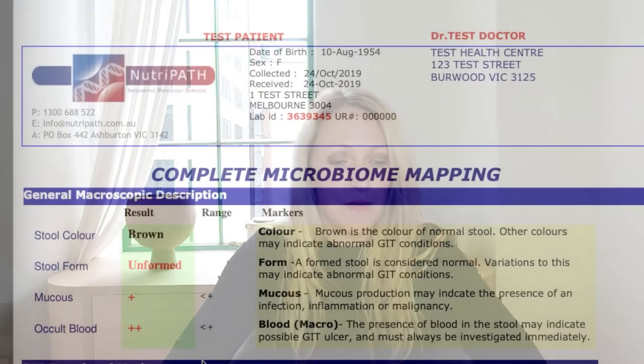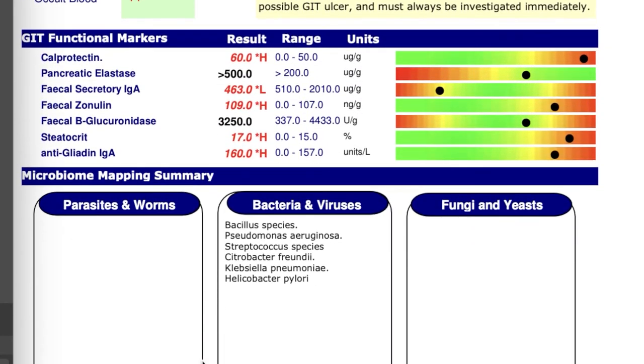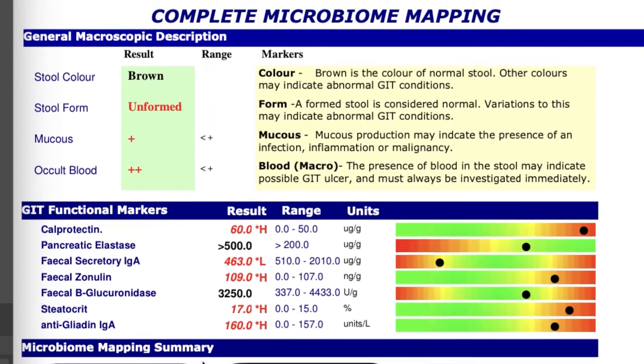Since histamine issues are so often coming from issues with the gut, another test that I really like my patients to do is either a comprehensive digestive stool analysis or what we also call a complete microbiome map, as it gives us a lot of information around the causes of histamine intolerance in that person. The complete microbiome mapping test shows us a lot of markers that can indicate possible causes of histamine intolerance.